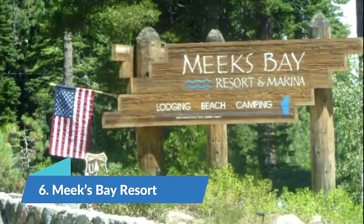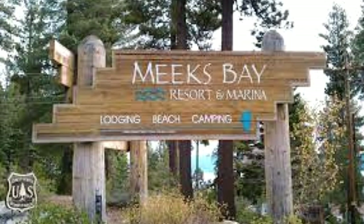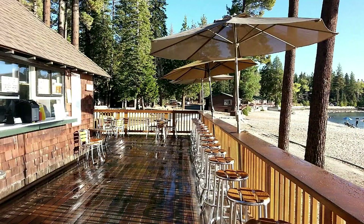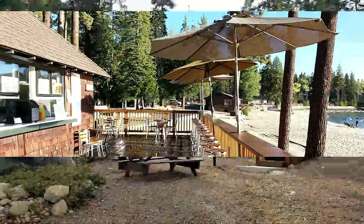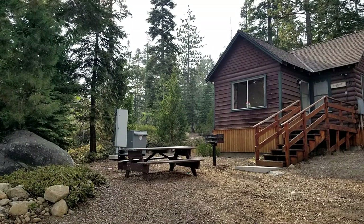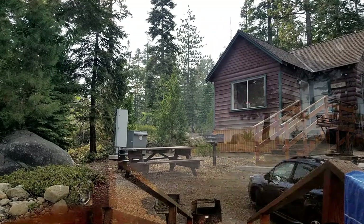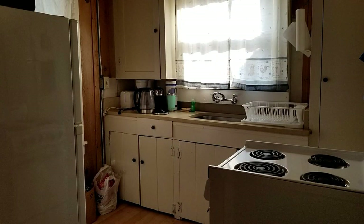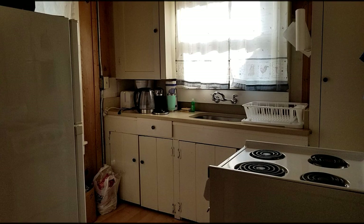Number 6: Meeks Bay Resort. If a beachside lodging experience is what you are looking for, Meeks Bay Resort on the west shore of the lake offers direct access to the water via its own private beach and marina. Each campsite is limited to a maximum of six campers including children, and two RVs or tents. The campground has showers and restrooms available, and if you are in the market for indoor accommodations, it also rents cabins with comforts from home. RV sites include full hookups, picnic tables, fire rings and food lockers. Pets unfortunately are not allowed anywhere at the resort.